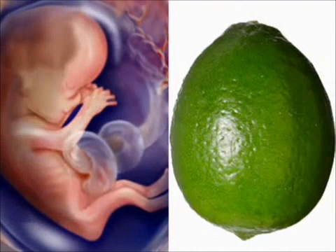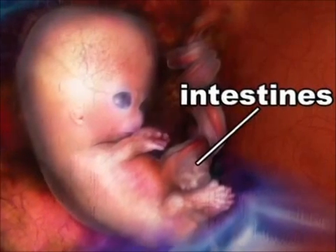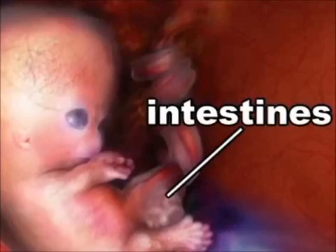Your fetus grows to slightly more than two inches by the end of week 12, meaning that your future baby is now officially the size of a small lime. This growth means that your fetus's intestines, which previously protruded into the umbilical cord, can now begin to move back into the abdomen.